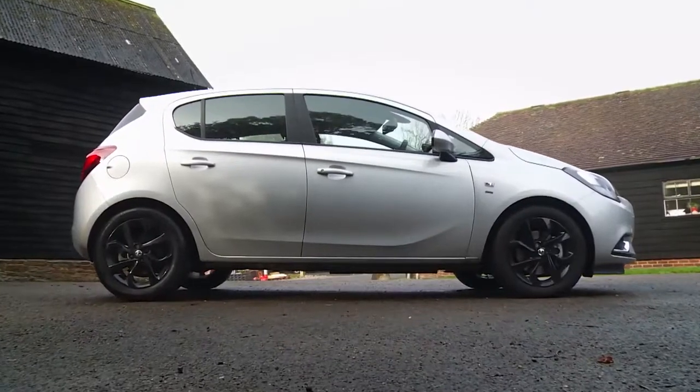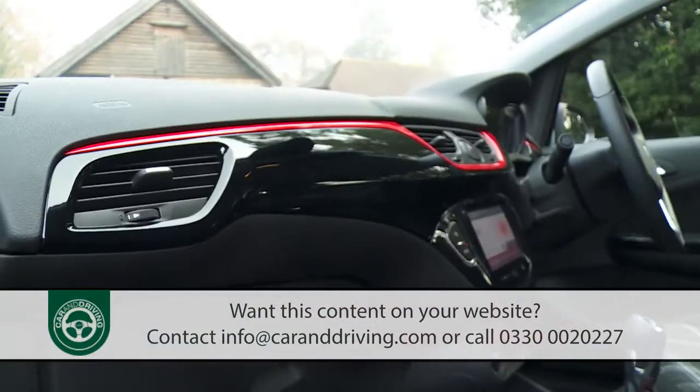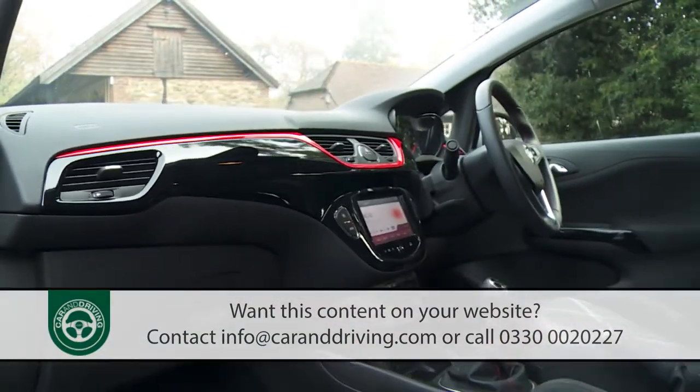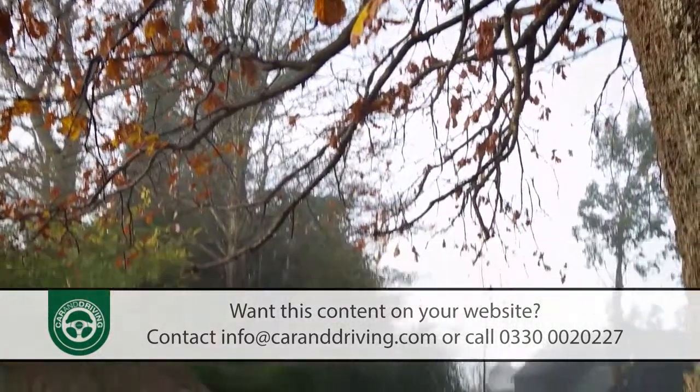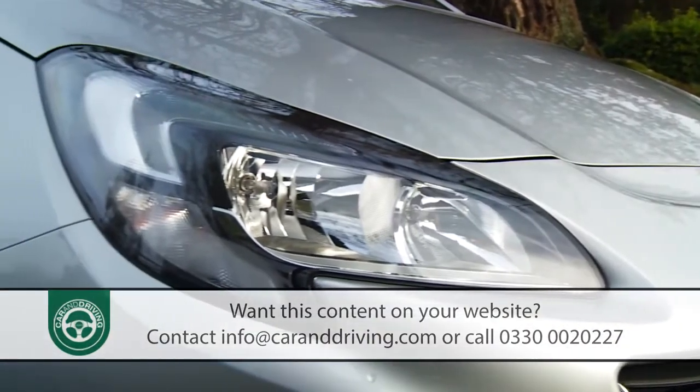Time perhaps to change the way you feel about Vauxhall's Corsa. This fourth-generation version aims to surprise in all the ways its predecessor was unremarkable. As a result, on paper at least, it's the most competitive supermini the brand has ever brought us.